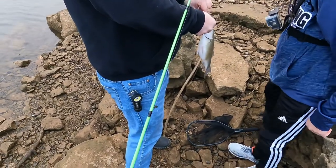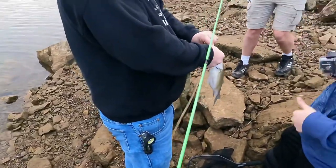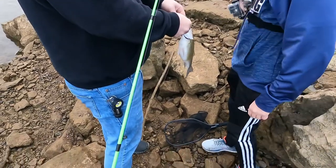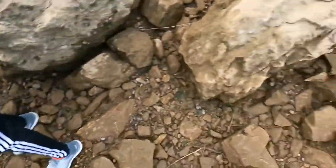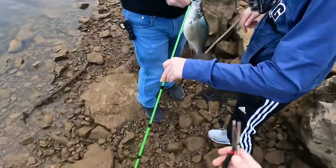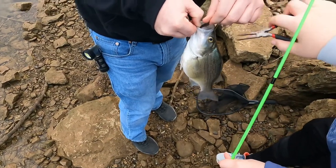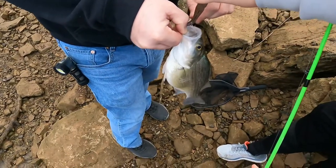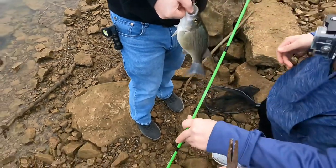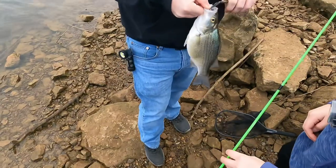Oh my gosh, this is such a pretty fish. Does it have like a spinner on top? Kaden, doesn't — Brayden, hold this. Oh my gosh. Pull it down. Like, where is it? Hold on, I gotta get it better. This is weird — I don't know where it is. Give me it. Where is it? This guy's mouth is very strong.